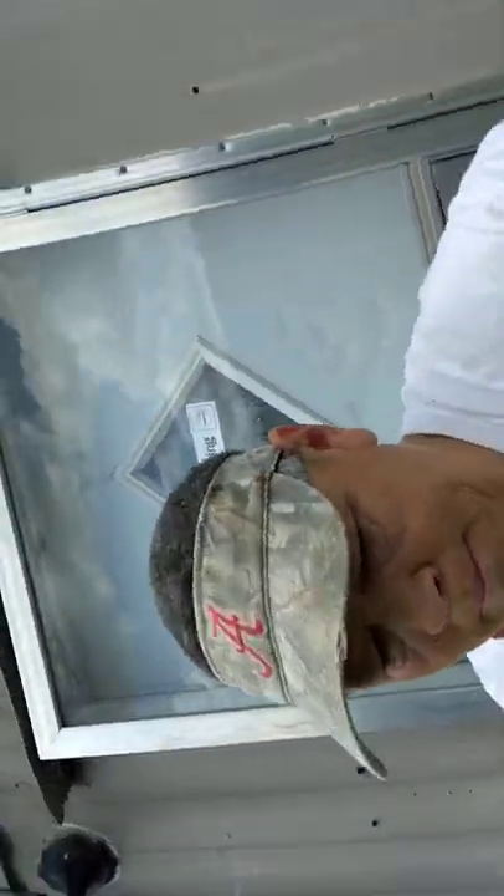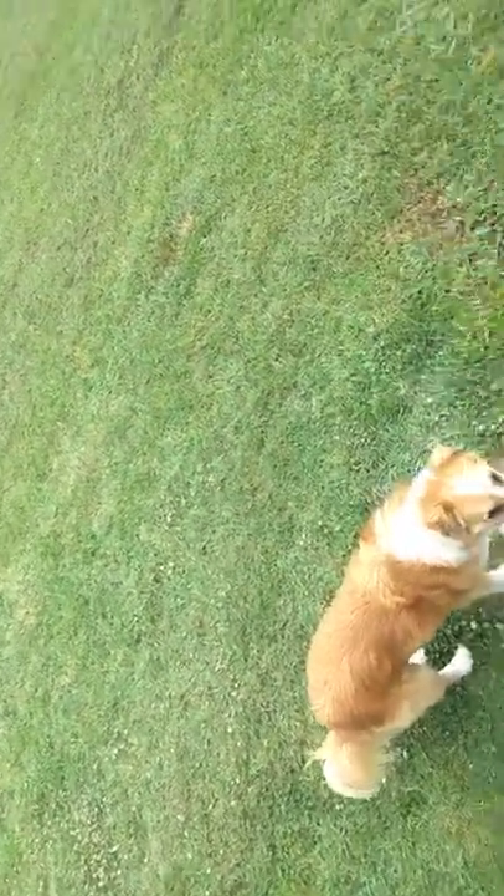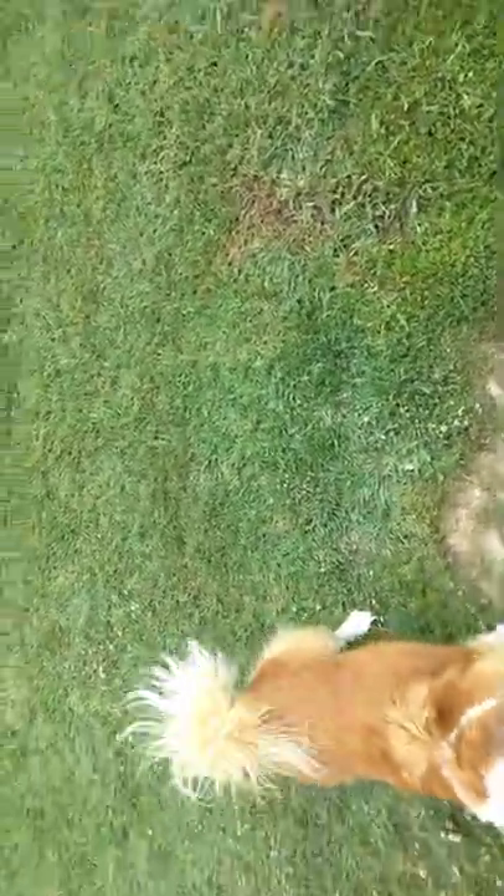Greetings! Farmer Son Preppin' here. Thought I'd do a little yard tour today. Just got done cutting grass. Figured I'd take a little break and show y'all my yard while the grass is cut — nice and neat looking.